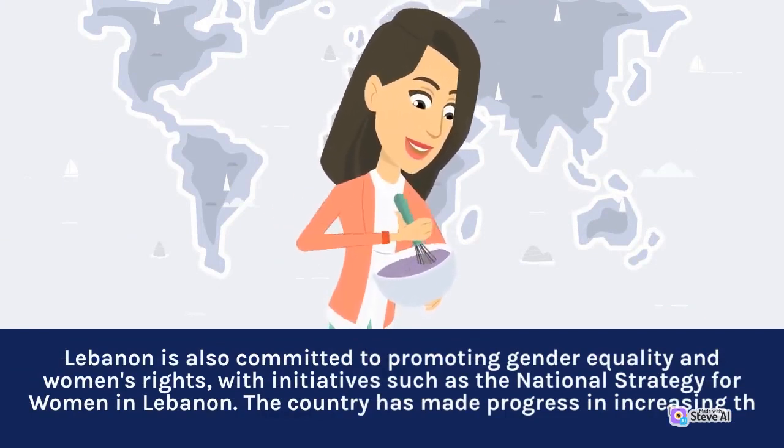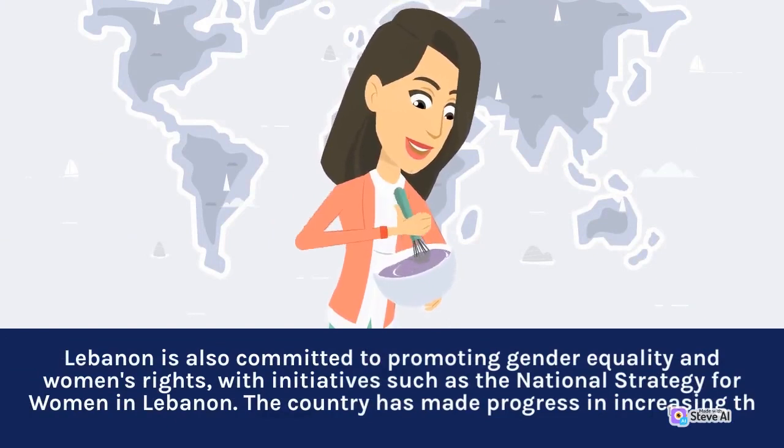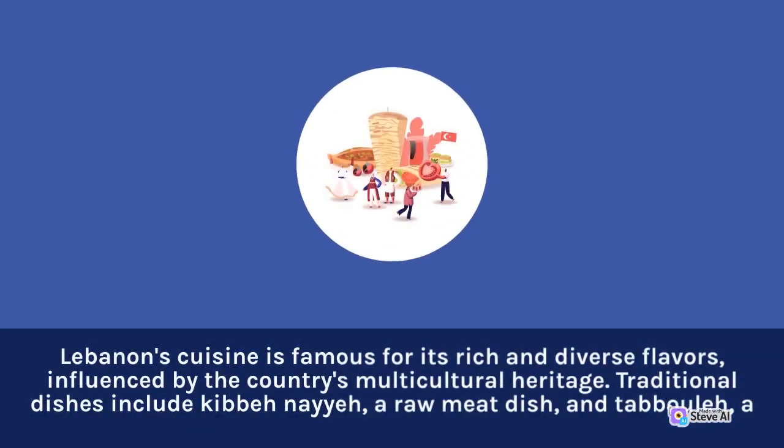Lebanon is also committed to promoting gender equality and women's rights, with initiatives such as the National Strategy for Women in Lebanon. Lebanon's cuisine is famous for its rich and diverse flavors, influenced by the country's multicultural heritage. Traditional dishes include kibbeh nayeh, a raw meat dish, and tabbouleh.